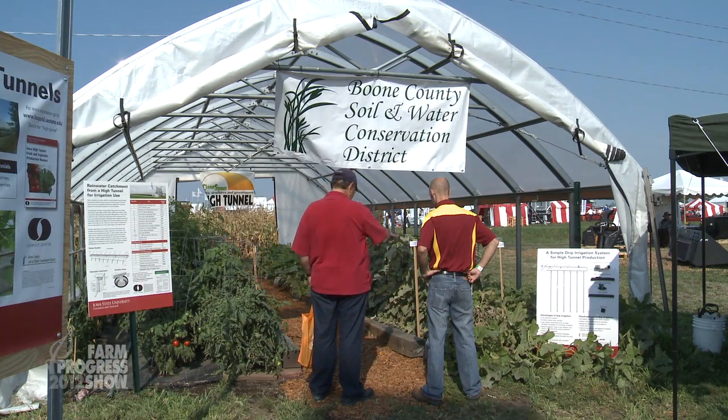This is a 20 by 30 high tunnel here. This was donated and built by FarmTek out of Dyersville, Iowa.